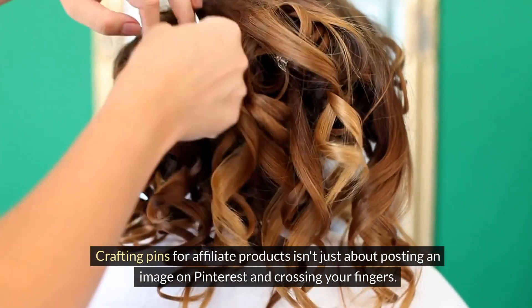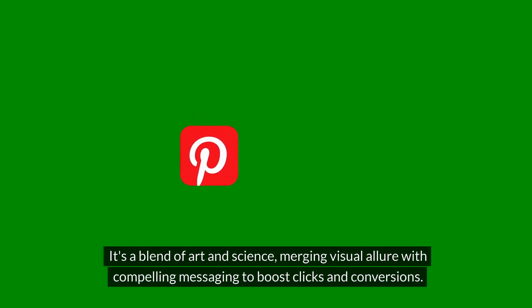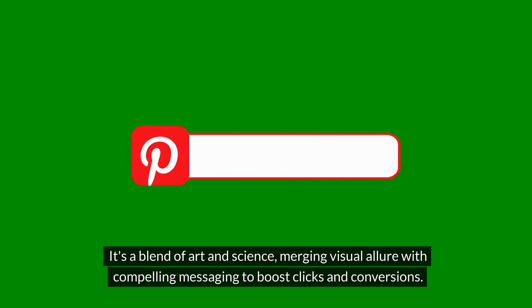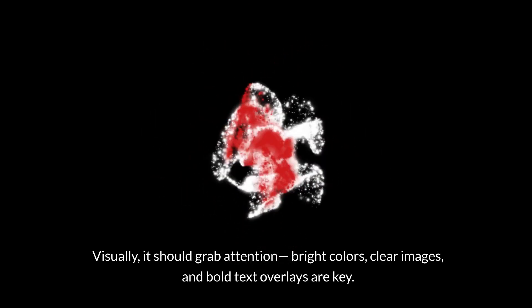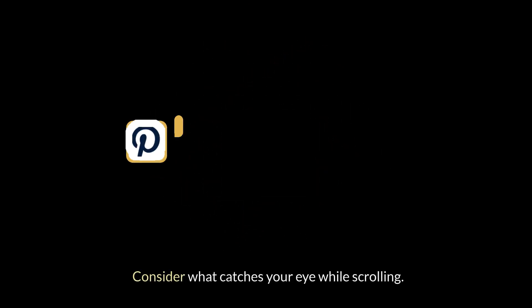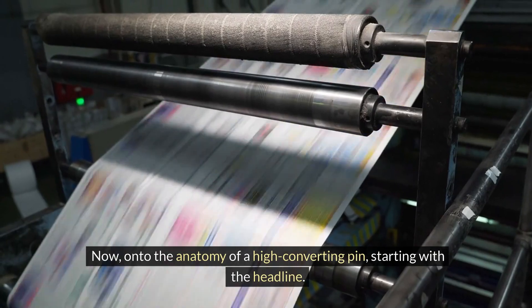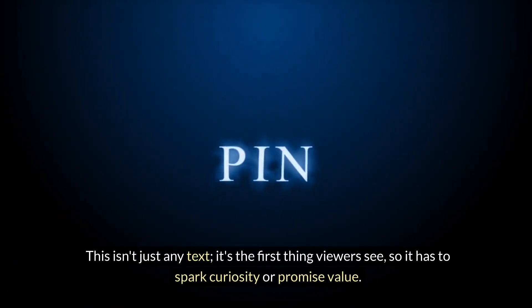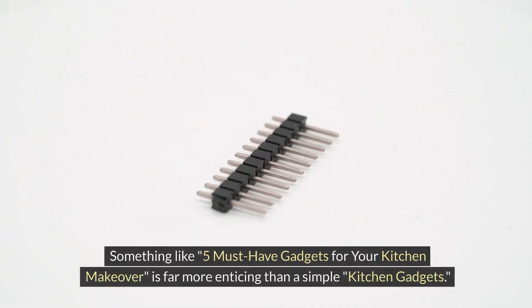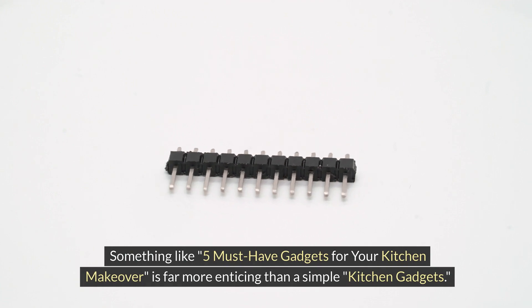Crafting pins for affiliate products isn't just about posting an image on Pinterest and crossing your fingers — it's a blend of art and science, merging visual allure with compelling messaging to boost clicks and conversions. Visually, it should grab attention: bright colors, clear images, and bold text overlays are key. Consider what catches your eye while scrolling — odds are, it's something that stands out. Onto the anatomy of a high-converting pin, starting with the headline. This is the first thing viewers see, so it has to spark curiosity or promise value. Something like 'Five must-have gadgets for your kitchen makeover' is far more enticing than a simple 'kitchen gadgets' — it's about offering a solution or eliciting excitement.